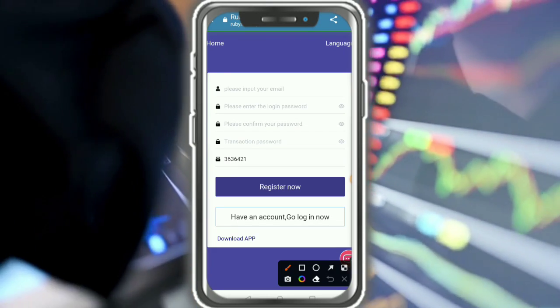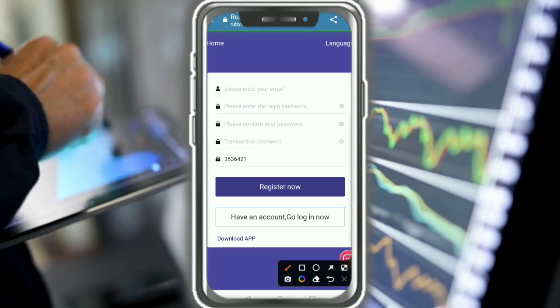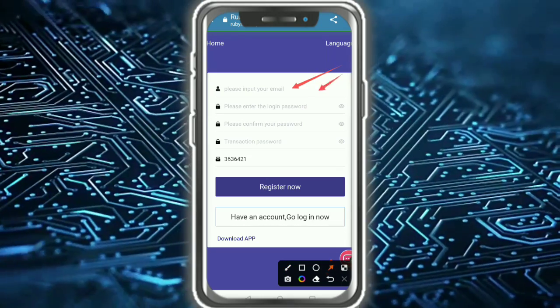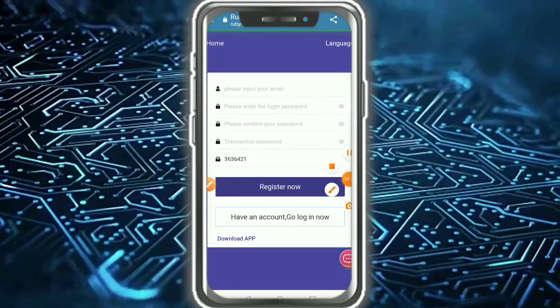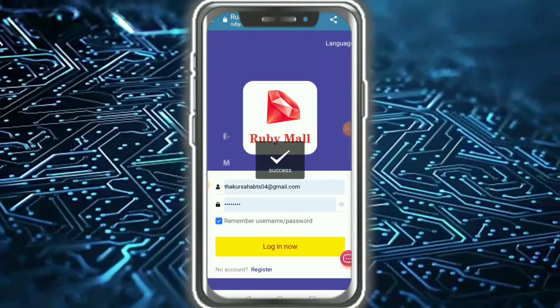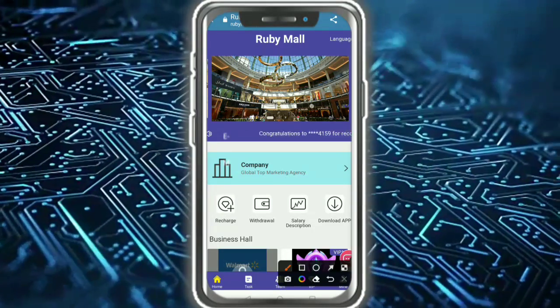Hello everybody, welcome back. In this video I'm going to show you a new website. Please input your information — it's very simple: email ID, login password, confirm password, transaction invitation. Then tap on register. After registering, tap on login and you enter the website.